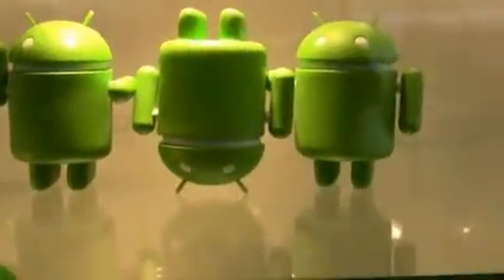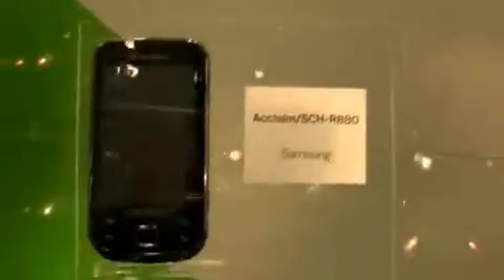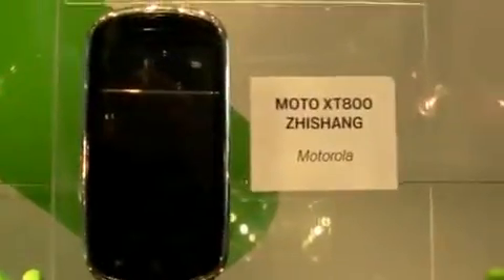Oh! Droid headstand. You should see Desire. Samsung Acclaim for U.S. Cellular — that's an interesting one. The Moto XC800 Zhishang — I'm sure I pronounced that wrong, I apologize. And last but certainly not least, the Foxconn SA401.